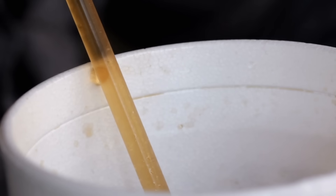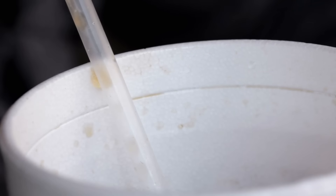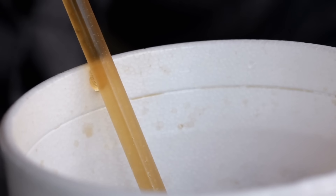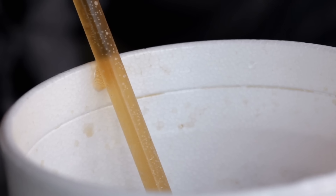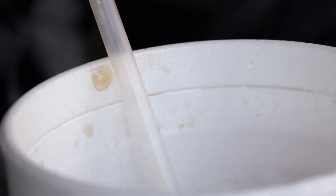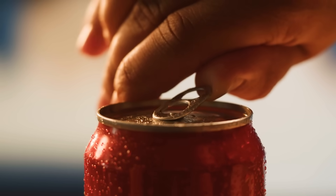Have you ever taken a sip of Dr. Pepper and thought, what am I even tasting? Is it cherry? Is it cola? Something spicy? Something fruity? Well, you're not alone. Dr. Pepper has been baffling taste buds for over a century, and it's no accident.